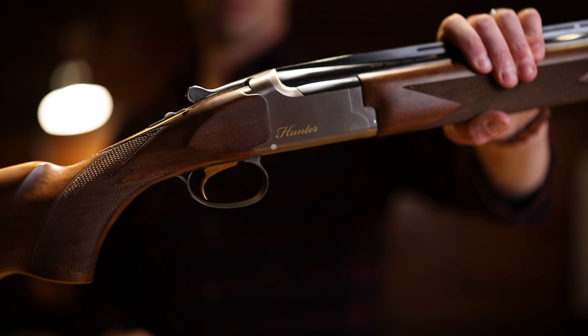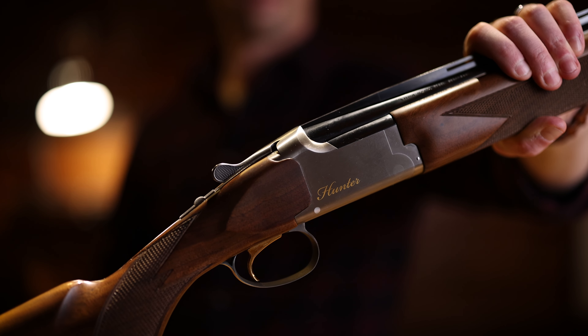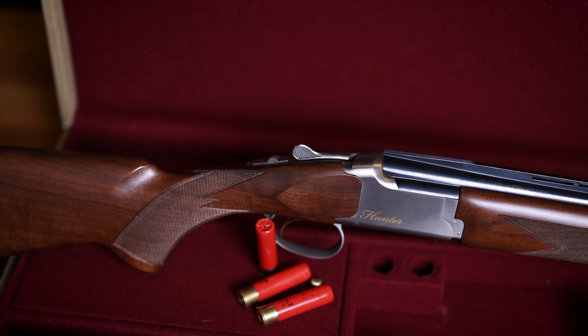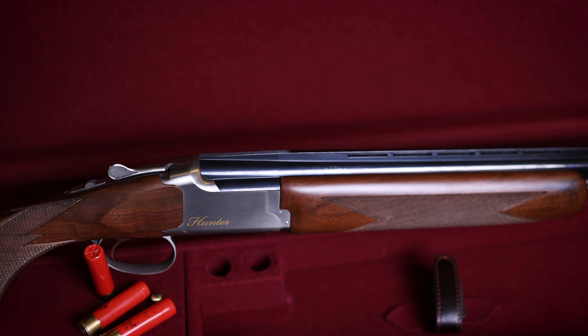Shotguns. Double barrel shotguns. Over and under shotguns. My dream as a teenage boy. I wanted a well finished, good looking, sweet shooting, good old fashioned American version of an over and under — a classy upland bird gun. My eye was always drawn to the Browning Citoris. That's what you read about in the magazines. But at the age of 16, I couldn't afford a shotgun that was $2,000, $2,500, or $3,000. So it was a dream. Well, fast forward 25 years later and I finally bought one.